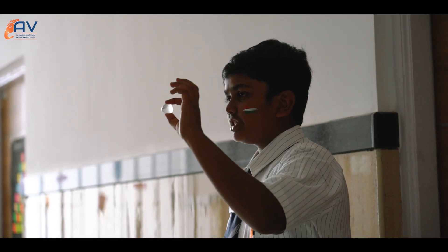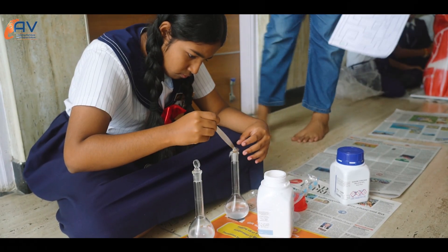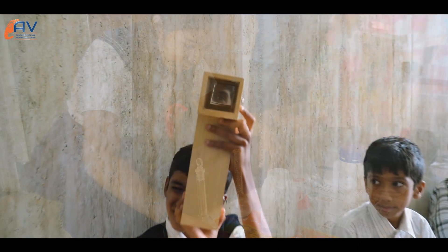Science exhibition plays a valuable role in a child's life. It helps to bring out their talent and confidence.